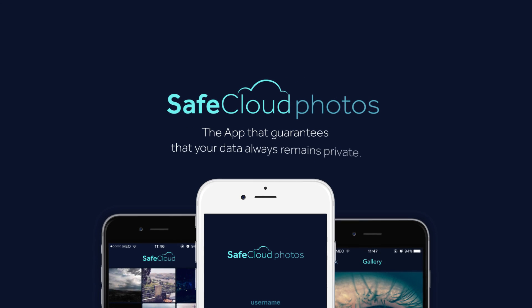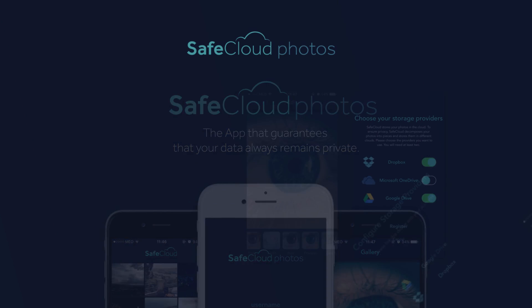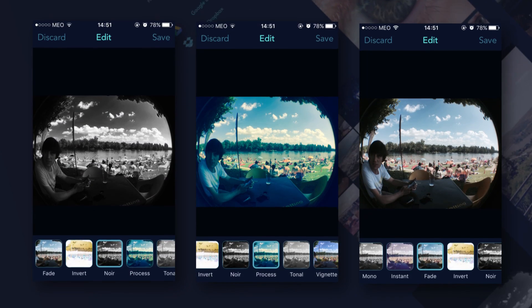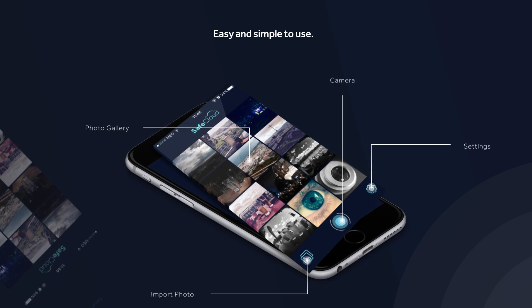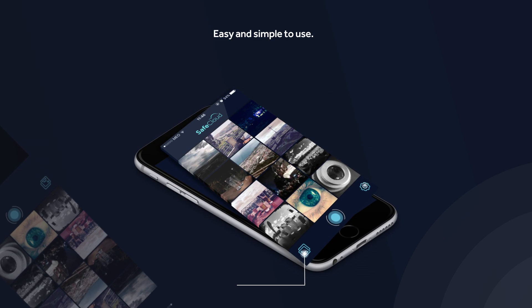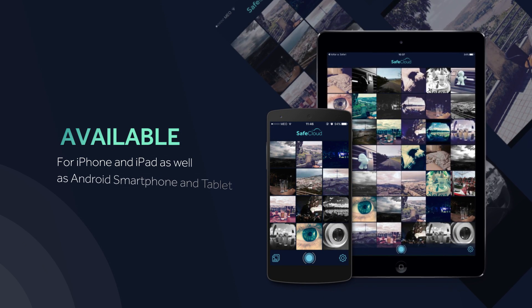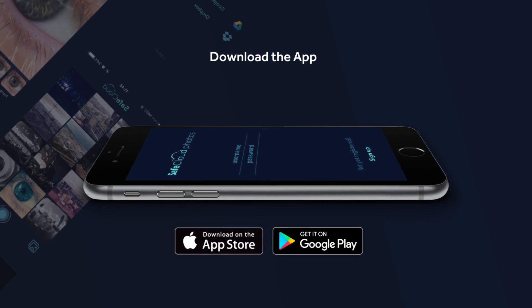This is SafeCloud — the app that guarantees that your data always remains private. With its intuitive design, SafeCloud offers multiple photo filters and editing tools that are really easy to use. Optimized for Android and iOS, all your devices become fully synced. Download it now. SafeCloud: your data is finally safe.